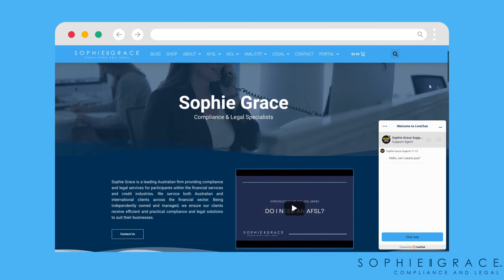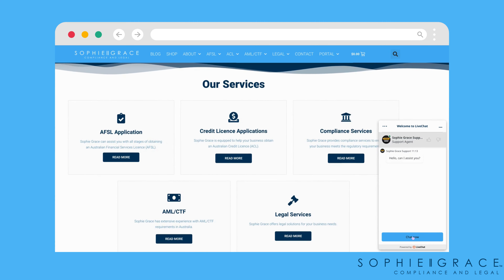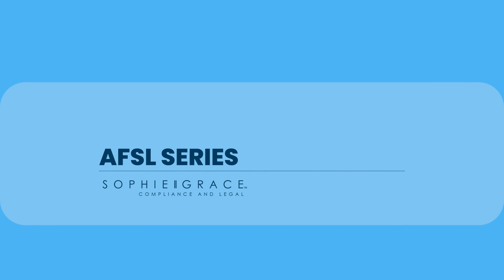If you have any questions about today's video, head over to our website where you can talk to a member of our team via our live chat service. And don't forget to subscribe to our channel so you don't miss out on the next video in our AFSL series.